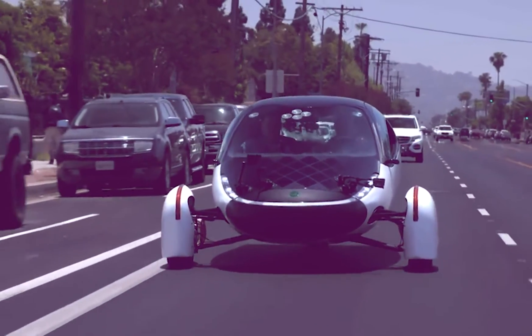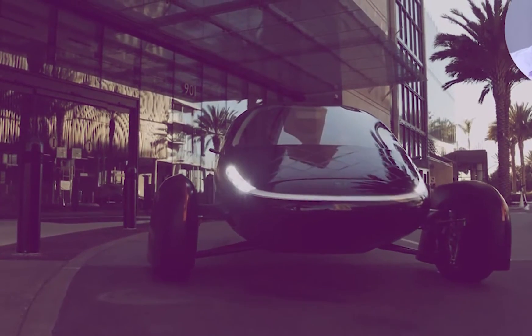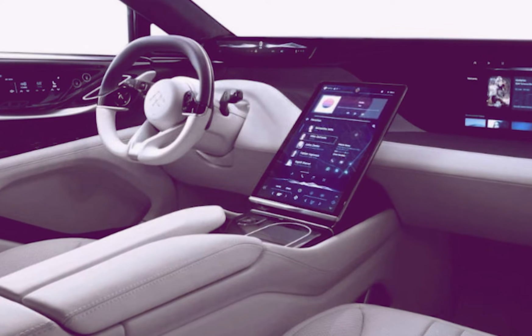Hello everyone and welcome to our channel. In today's video, we will be looking into the recent news of the Aptera EV, the advanced electric vehicle, and its inside features.